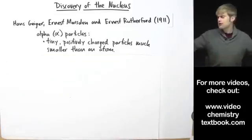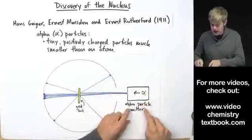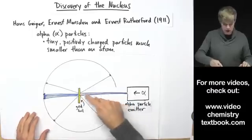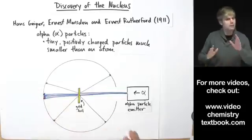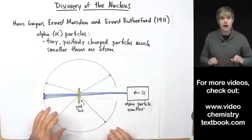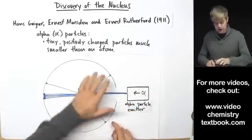We can summarize what they saw using a diagram. There's a circular detector screen that flashes, and an alpha particle emitter — essentially an alpha particle gun. Most of the time alpha particles hit the gold foil and go right through, with flashes on the screen on the other side. But every once in a while an alpha particle veers off to the side, or hits the gold foil and bounces back almost 180 degrees.